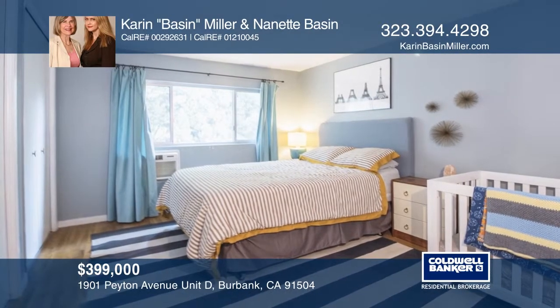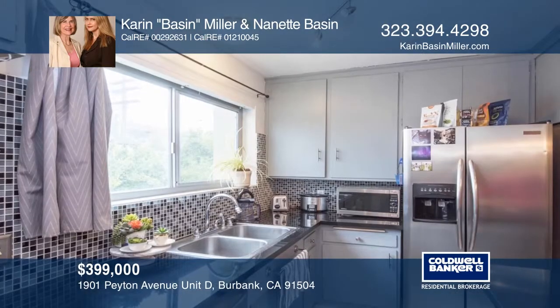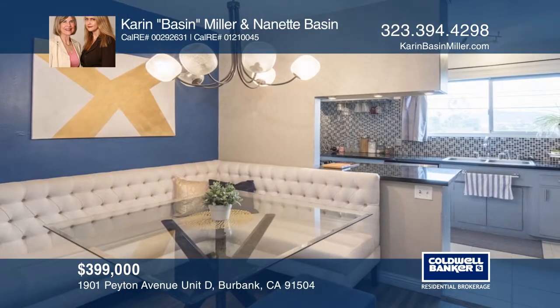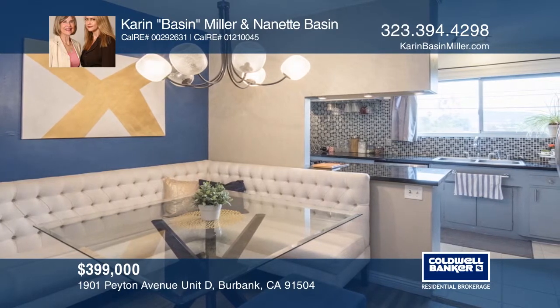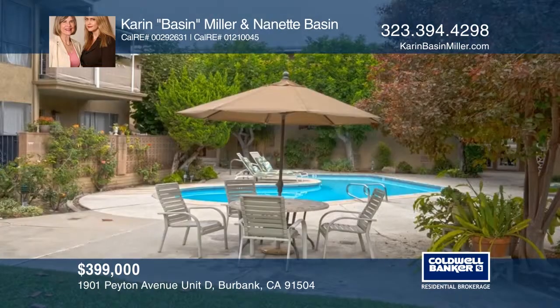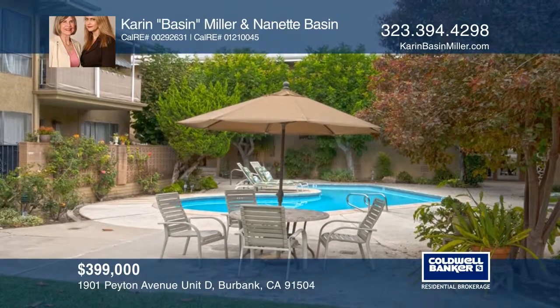This updated two-bedroom, one-bath condo offers a spacious living room with a marble-tiled fireplace, leading to a den. The kitchen has stainless steel appliances, granite countertops and tiled backsplash. A custom dining area offers banquet seating. A charming full bath opens to the laundry room. The courtyard complex offers a pool and lush grounds. Think this could be your dream home? Take the first step by calling Karen Basin Miller and Nanette Basin today.